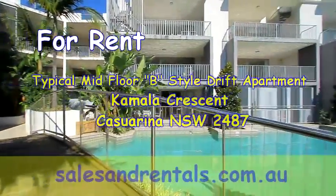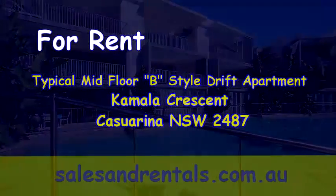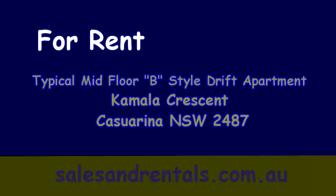That ends our video presentation of a midfloor B-style Drift apartment. For all available rentals, please visit our office website at www.salesandrentals.com.au.